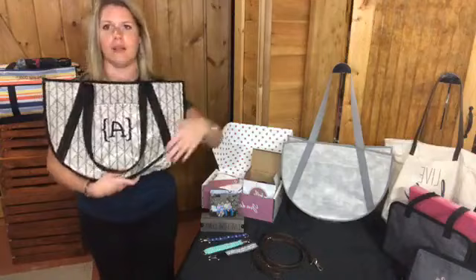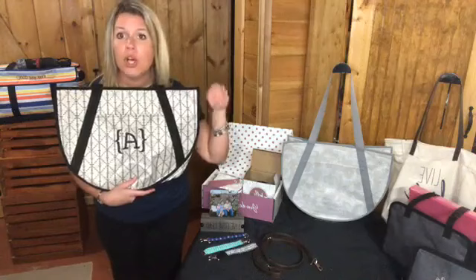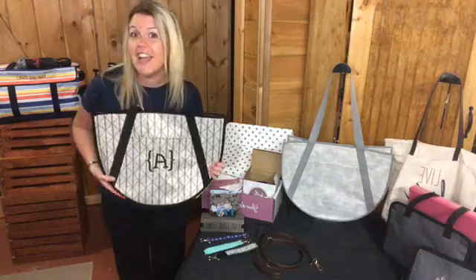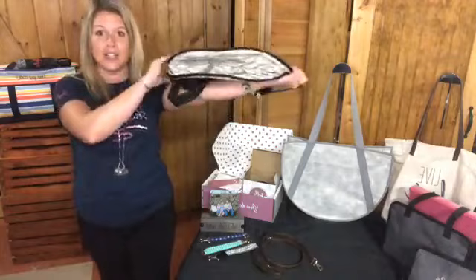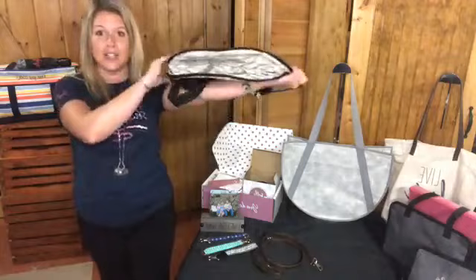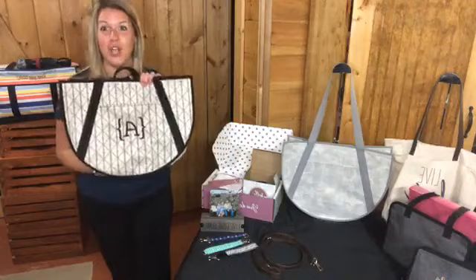This is great as a work bag — I had my laptop, planner, notebook, and wallet in here. It's also great for travel because we're going to get to travel again. If you're flying, you can fold it flat, put it in the bottom of your luggage, and when you get there you have a great big beach bag or tote for groceries. If you're going to Hawaii they don't have plastic bags, so this is perfect. This is called the Round Utility Tote.